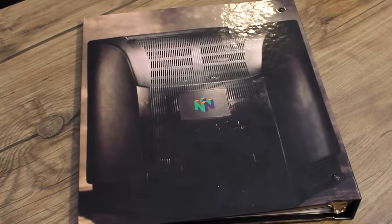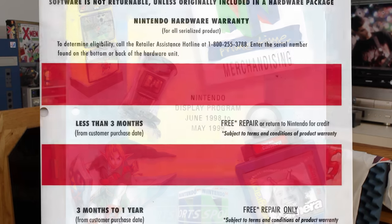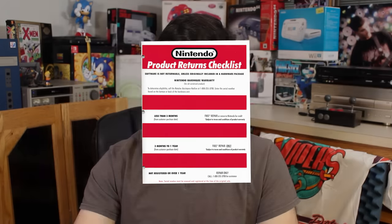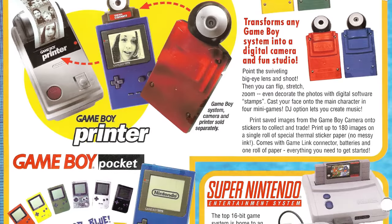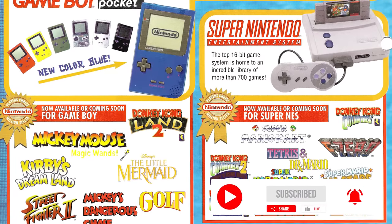For those of you that are unaware, a Sourcebook is essentially a business bible. This one in particular is especially important for retailers because it has marketing information, the marketing calendar, licensee information, how to purchase displays and promotional items for your store, etc. But why is this important to us? Well, it gives a pretty good indication of Nintendo's business practices at the time, especially with their retail partners. But for you prototype and beta heads out there, this is also a small treasure trove of information.